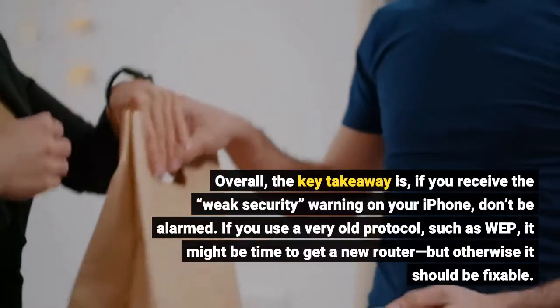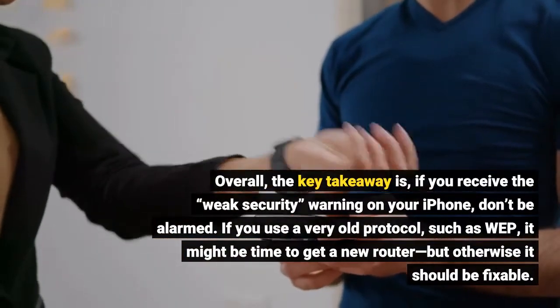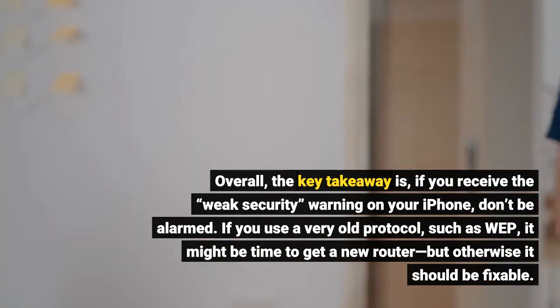Overall, the key takeaway is: if you receive a weak security warning on your iPhone, don't be alarmed. If you use a very old protocol such as WEP, it might be time to get a new router, but otherwise it should be fixable.